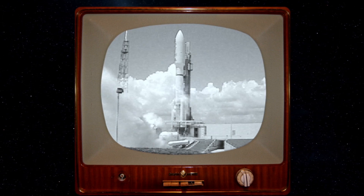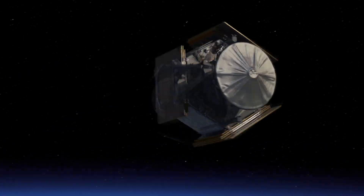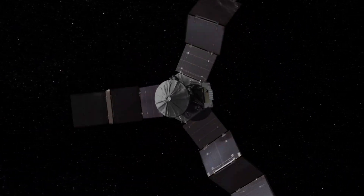Now, like everything else the government does, we were on a budget. So we had to use a rocket that already existed. So we chose the good old Atlas V. We launched it from the Earth way out into space, beyond the orbit of Mars.